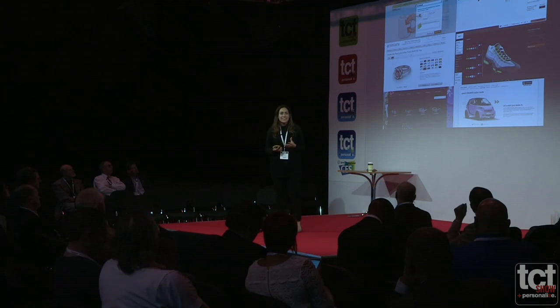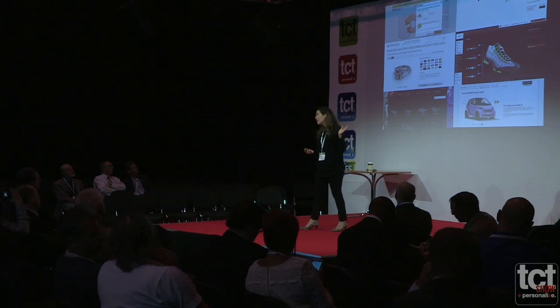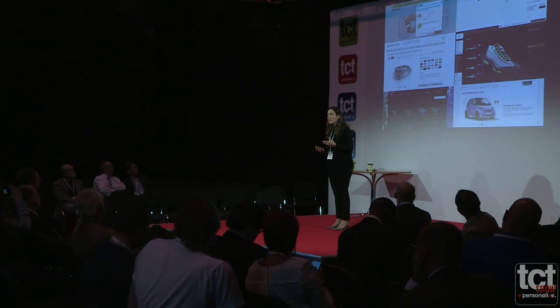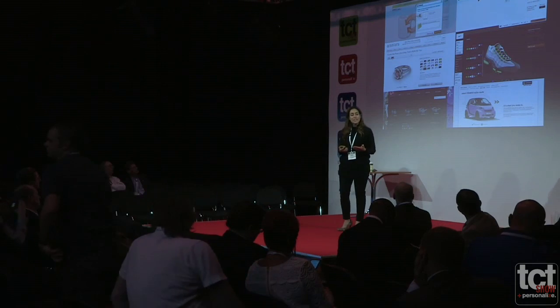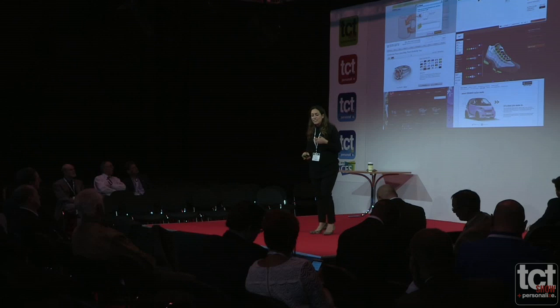Every major household name is engaged in mass customization at the moment. These are some familiar brands you would know — they are enabling customers to interact and engage with their products. From Ray-Ban to Nike to Smart Car, Gemvara, and Zazzle. In fact, the president of Nike said customers want to interact with products on their own terms.